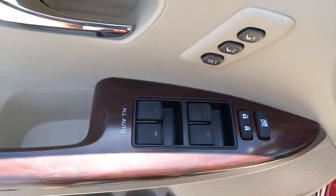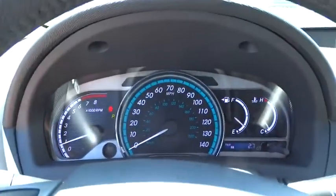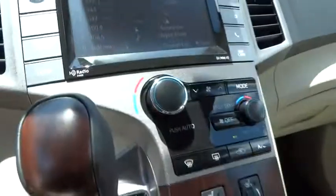Power steering, driver airbag, auto-dimming rear view mirror, PPO, keyless entry, four-wheel disc brakes, cruise control, aluminum wheels, universal garage door opener, AM-FM stereo radio, climate control, rear defrost. This beauty will make even your house keys jealous.